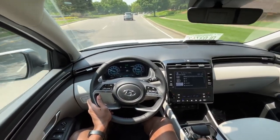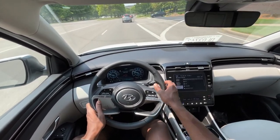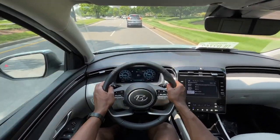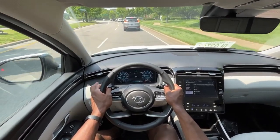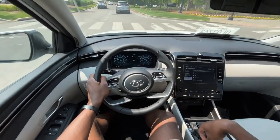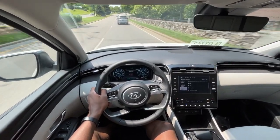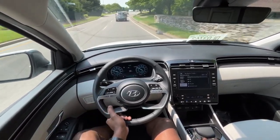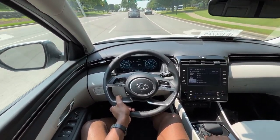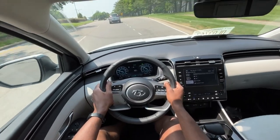You only have Normal, Sport, and Smart modes with this Tucson, which I like because the Eco mode would really just be your Normal mode. I like that you don't have something limiting you the entire time — it's probably not good for the car, and on the highway you're still getting good enough fuel economy where you shouldn't need Eco mode anyway. The Sport mode does over-exaggerate a little bit, but at the same time for a naturally aspirated four-cylinder, it's pretty remarkable.